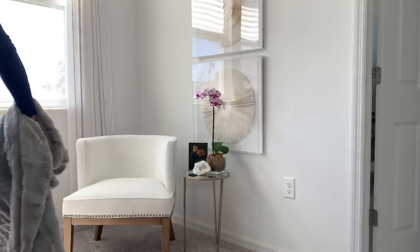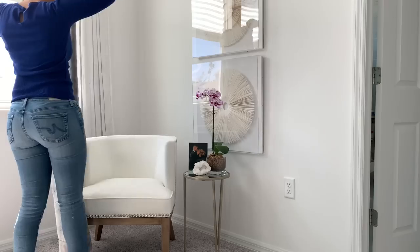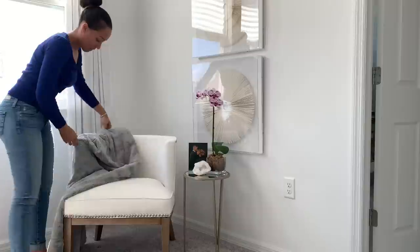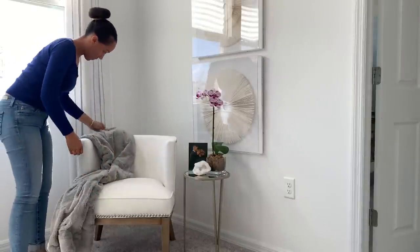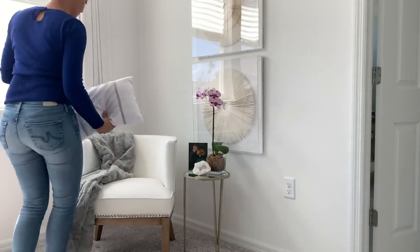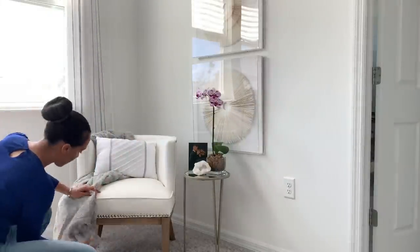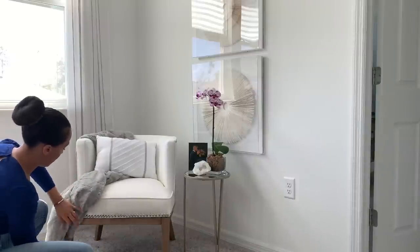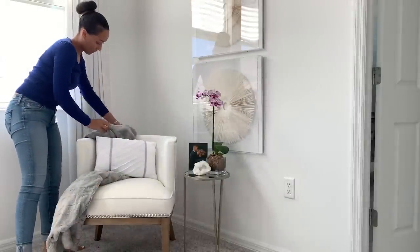The orchid I selected is adding height and also just life and color. I hand selected it from a local orchid farm not too far from the house — they have hundreds of selections in many shapes, sizes, and colors. I'm also going to add this faux fur throw, which was gifted to me, to help cozy up the space and add color through contrast. I already had this pillow in the house — I wanted to make sure it was lower than the back of the chair, and it really works well because the gray ties back to the throw.